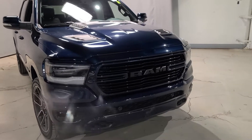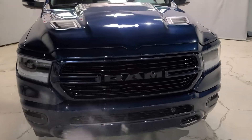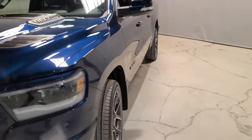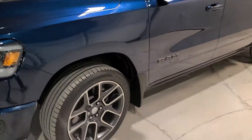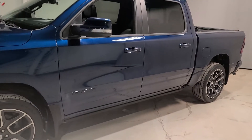First and foremost on this Ram 1500 we got a 5.7 liter Hemi V8 that's going to provide a ton of power and towing capacity, which all sits on these 22 inch polished aluminum rims.